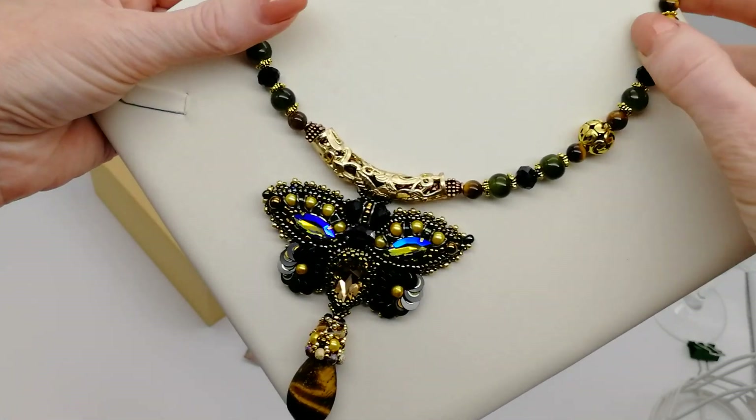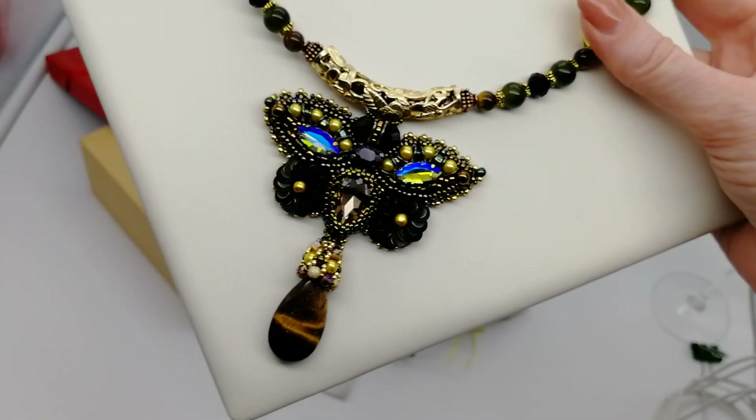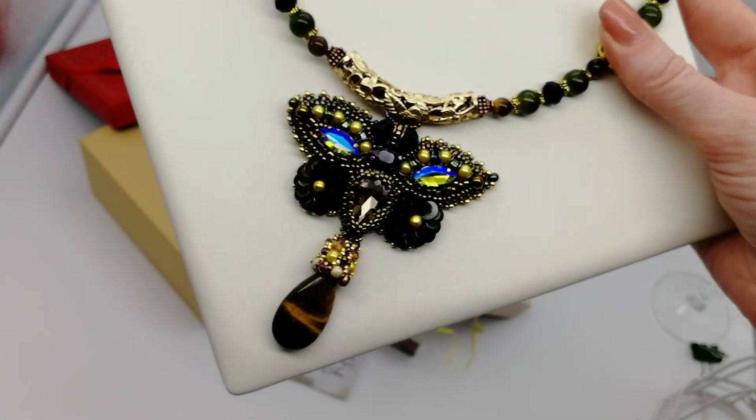Я обязательно себе сделаю. Кстати, вот этот, когда я делала кулон, я почему-то думала, что, наверное, его оставлю себе. Но знаете, как бывает, если человек хочет купить — я всегда за то, чтобы человек купил, а я сделаю себе ещё.